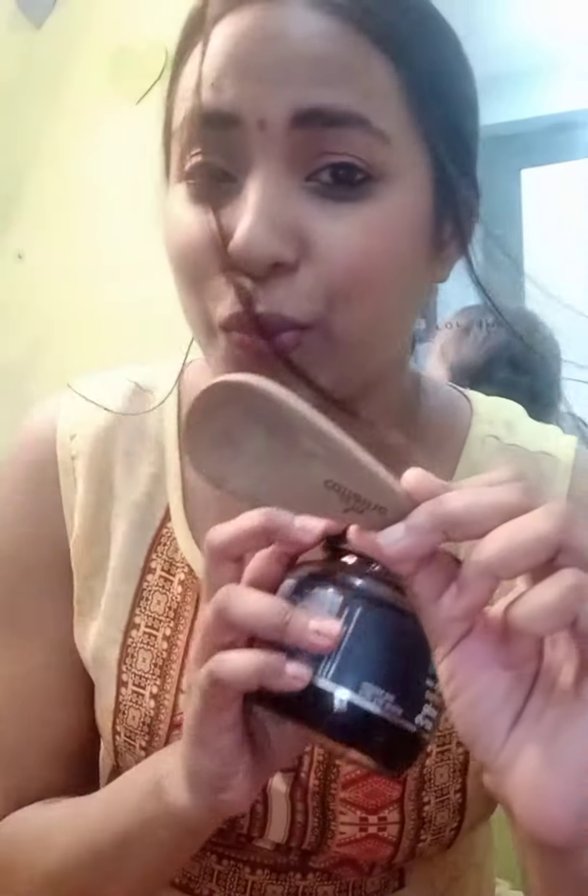If you receive something like this, the packaging is really good. You will also get one spatula included, which is a nice touch.